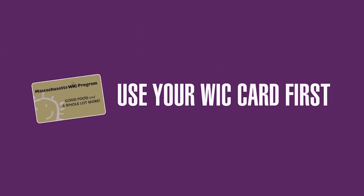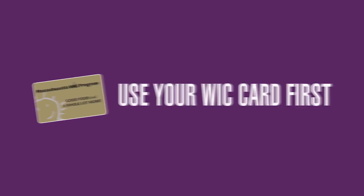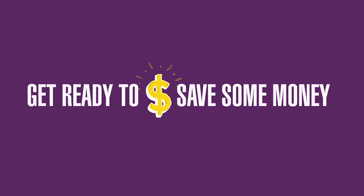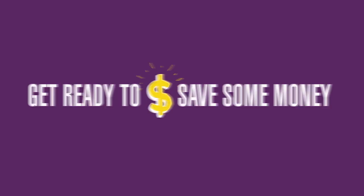When you're ready to check out, remember to swipe your WIC card before any other form of payment, including SNAP. Be sure to use your full benefits each month. By using your WIC benefits, you can save about $1,000 per child per year on groceries — seriously!